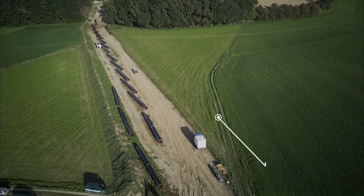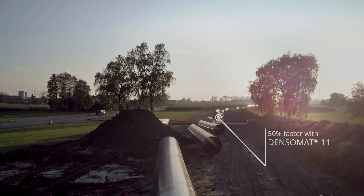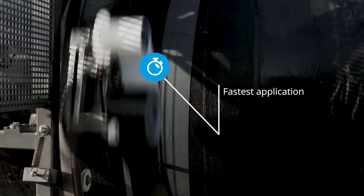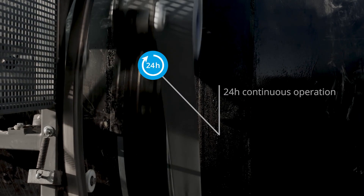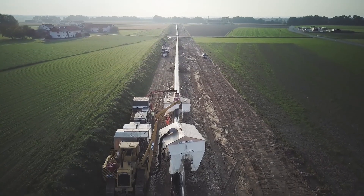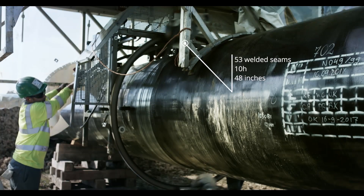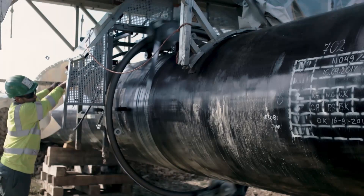It is simply faster — we are 50% faster than if we do the wrapping manually. On good soil, we cover many welded seams per day. On one day, we applied tapes to 53 welded seams.